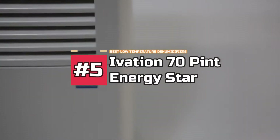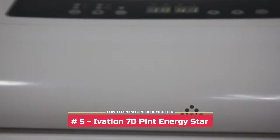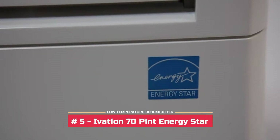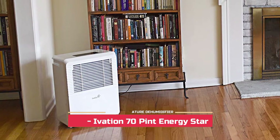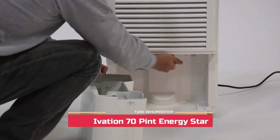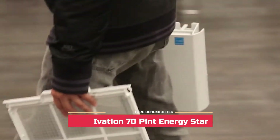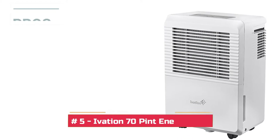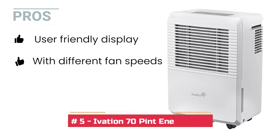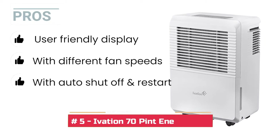Let's start with the Ivation 70 pint Energy Star Dehumidifier. This unit comes with exceptional features that make it worth buying. Since it's Energy Star certified, you can relax and enjoy it without worrying about utility bills. This unit helps in cleaning spaces up to 4,500 square feet and helps prevent mildew, mold, allergens and odor from surviving in the air. Taking a look at its pros: it has a user-friendly display which makes this unit stand out. It's packed with features such as different fan speeds and an auto shut off and restart feature.